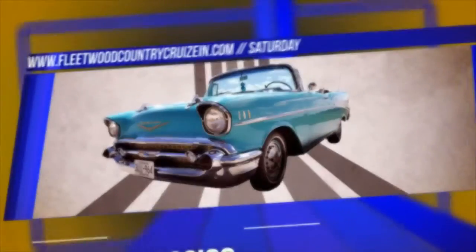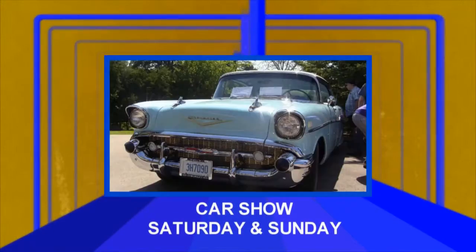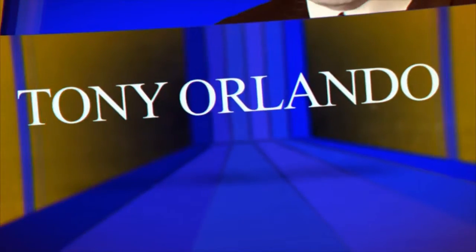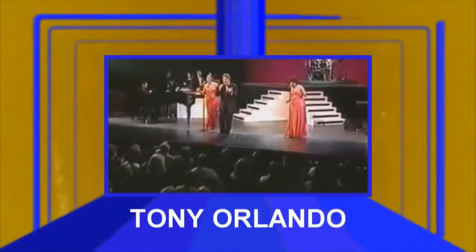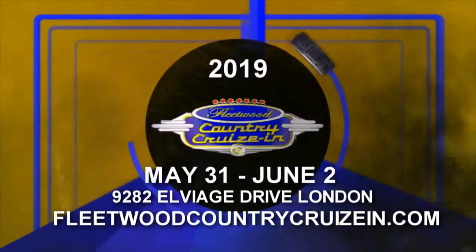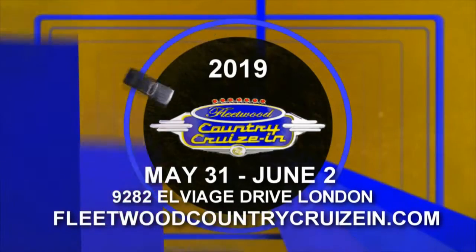Saturday, thousands of classics, customs, and street rods roll in. Meet celebrities including custom car legend Gene Winfield, along with TV stars Joe and Amanda of Iron Resurrection. Saturday night's dinner concert features Tony Orlando under the Big Top. The car show continues Sunday. It's an automotive extravaganza like no other. May 31st to June 2nd, 9282 LVI Drive, London, Ontario. Visit FleetwoodCountryCruiseIn.com.